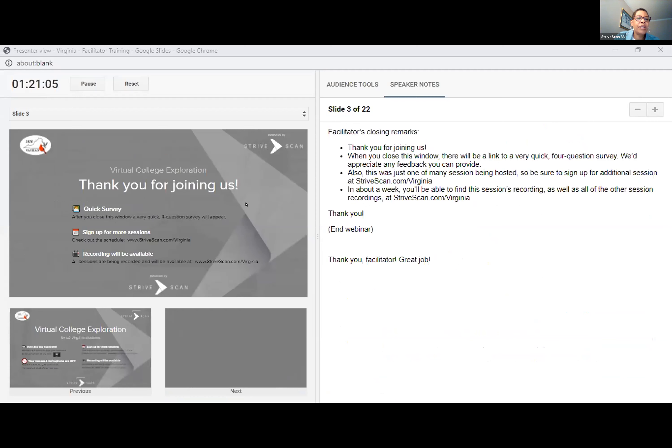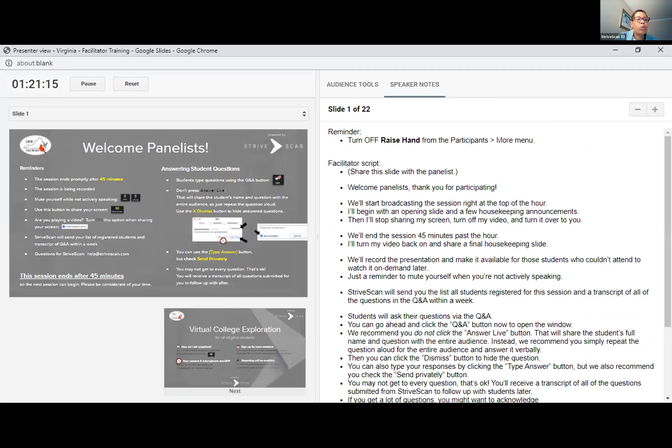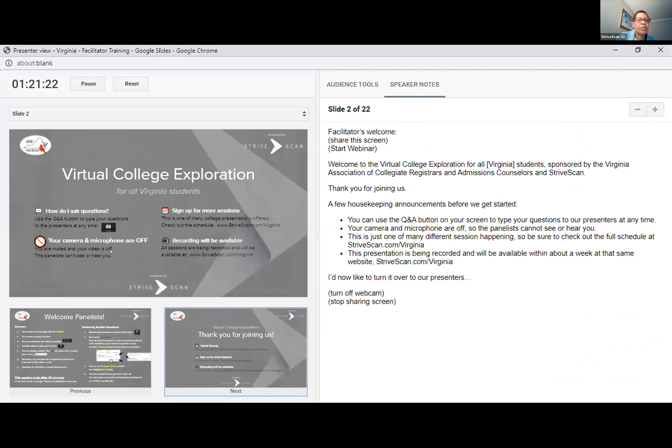Good evening and thank you for joining us. Tonight's webinar is on the Academic Common Market. You are muted, so you may ask questions using the Q&A. You are encouraged to take advantage of other presentations going on — this is just one. If you can't make a session, they are being recorded and available at www.strivescan.com/Virginia. The panelists are ready to begin, so I'll turn off my video and turn it over to them.